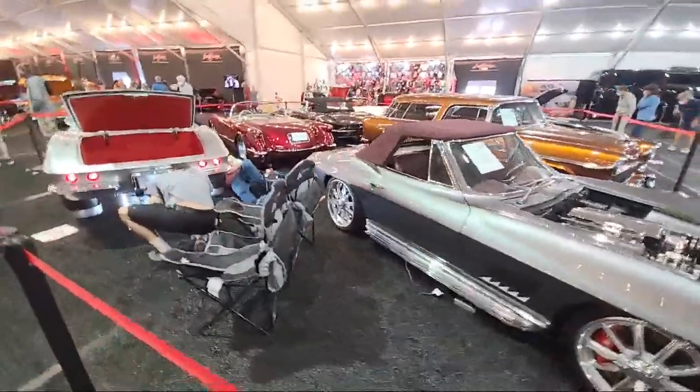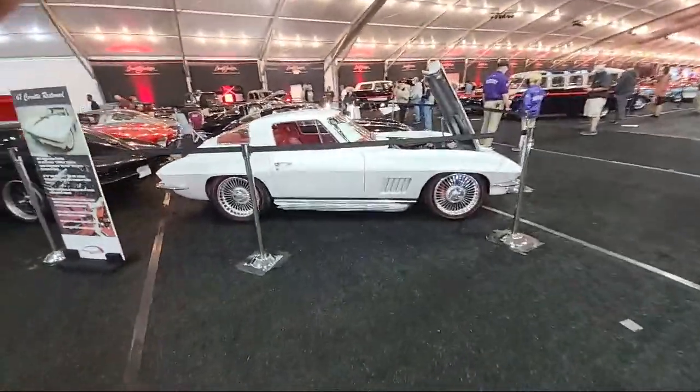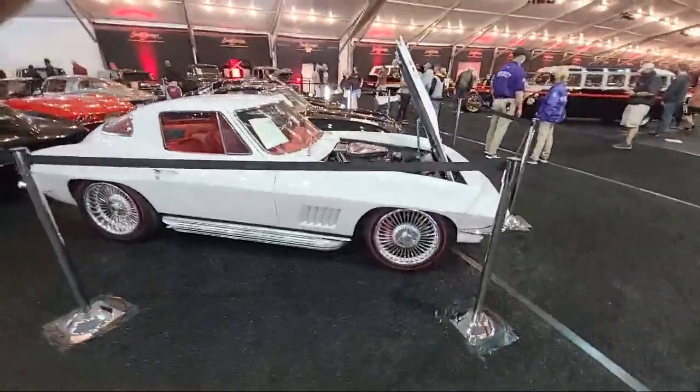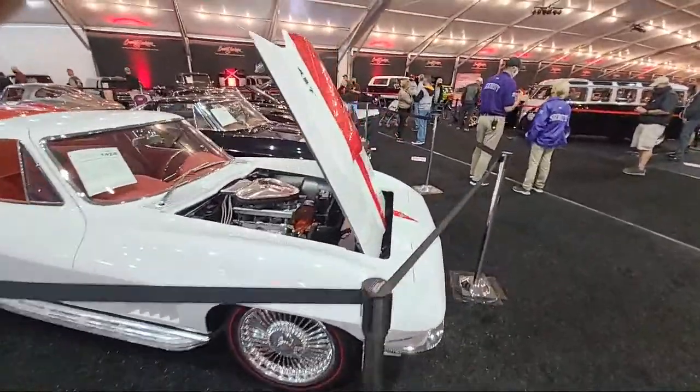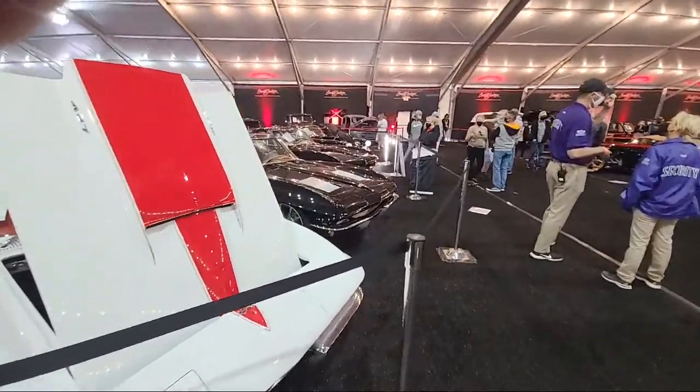Hey guys, how you doing? Now I'm going through the main part of Barrett-Jackson. This is a lot of vets. We're going to work our way back out towards the front.